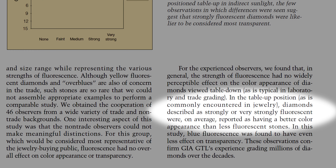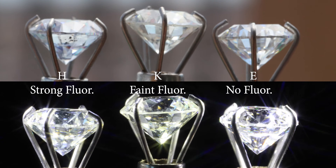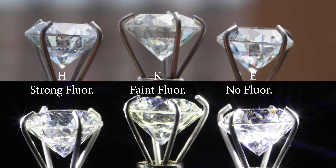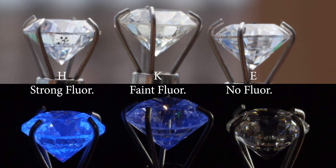But it gets better. There was one point in the study where experienced observers actually did notice a difference. If the diamond was facing up and the fluorescence was strong or very strong in natural daylight, they could notice a difference — but the difference they perceived was that diamonds with fluorescence were better in color than diamonds without. So rest assured, if you do notice a difference, it will be a positive one.